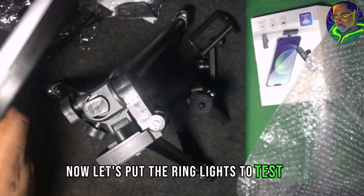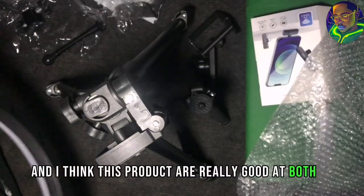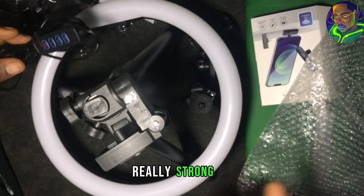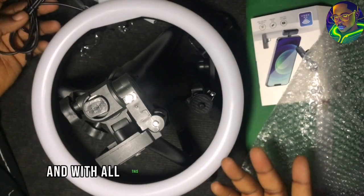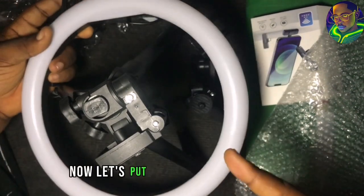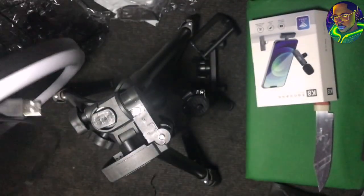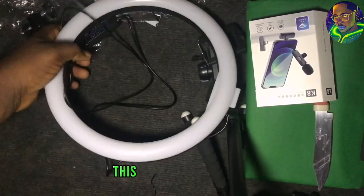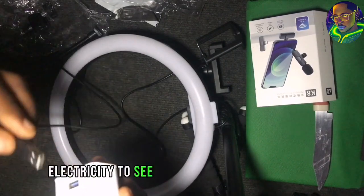Now let's put the ring light to test — that's the last thing we're going to be doing. I think these products are actually good, but I can't tell how long they can last. From what I'm seeing, they're actually okay for any young creator to start using. This is what we use to connect the ring light — you can also connect it to your PC. Let's connect it to electricity to see how it actually works.